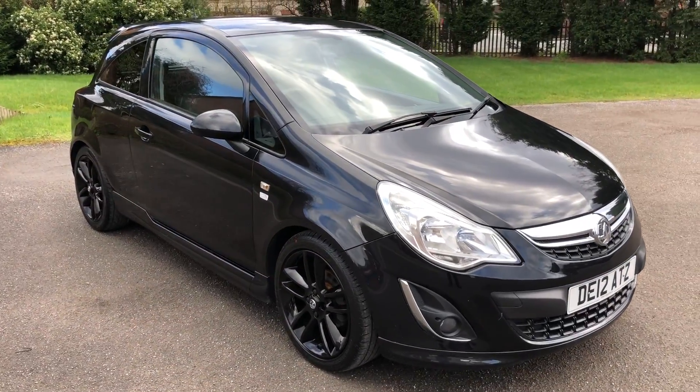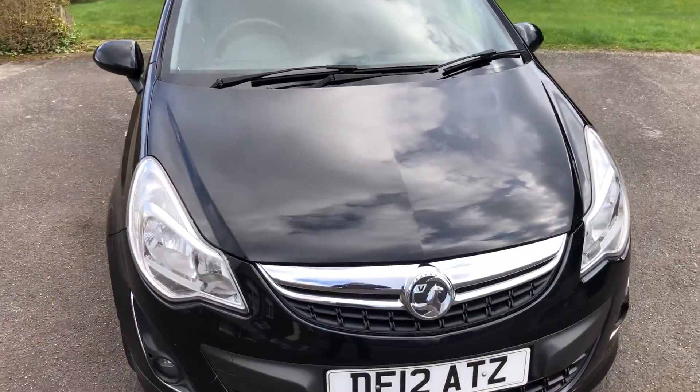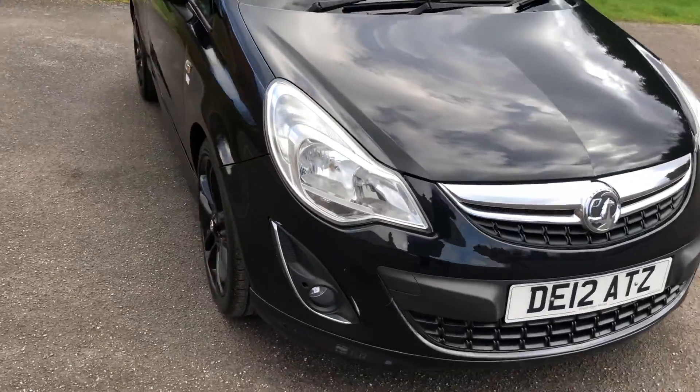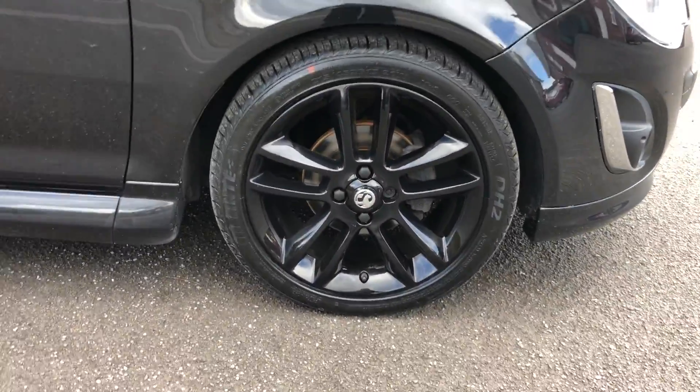First look at the car — very nice, clean and tidy. The vehicle has done 81,000 miles, has just come with full service history and has just been serviced by ourselves. No major stone chips, marks or dents around the vehicle. All the wheels have just been refurbished with two new front tires and also new discs and pads on the front.